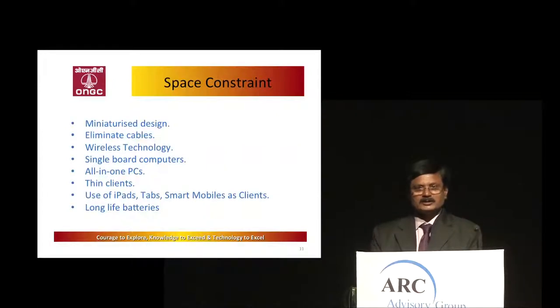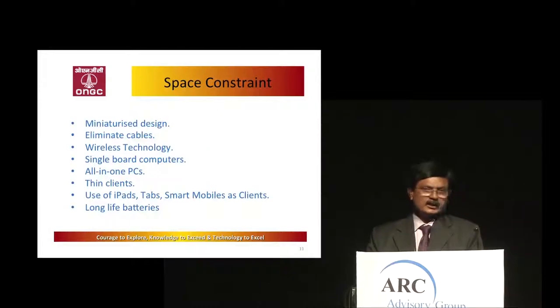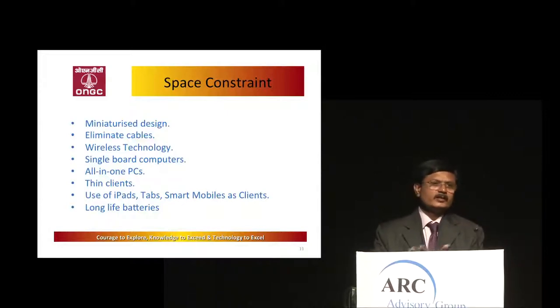To overcome the space constraint, we are looking for miniaturized equipment. The elimination of cables is important — cables add weight and laying them is very difficult. So we are looking for wireless technology. Instead of conventional servers and workstations, we see single board computers, all-in-one pieces, and thin clients. As Mr. Rahman showed, why not use smartphones? If the architecture is open, anyone can view data through Wi-Fi and web-enabled services. Each person should be able to monitor their own section via cell phone, tablet, or iPhone.